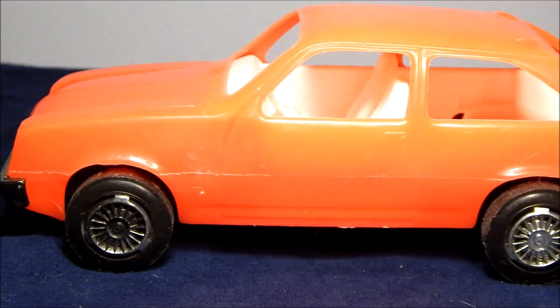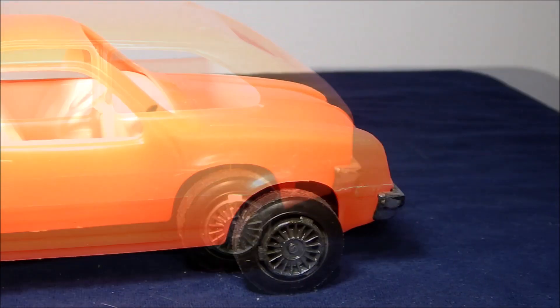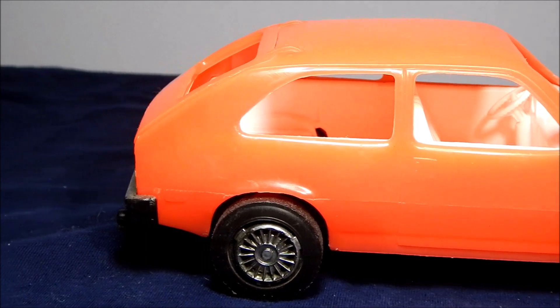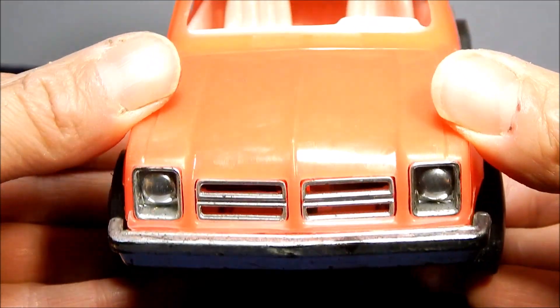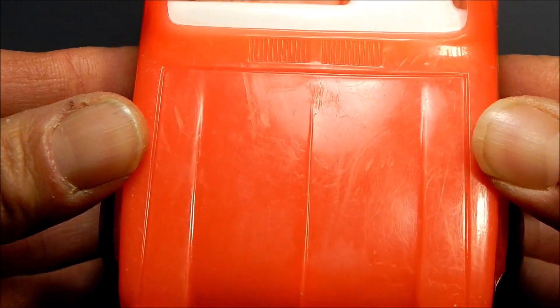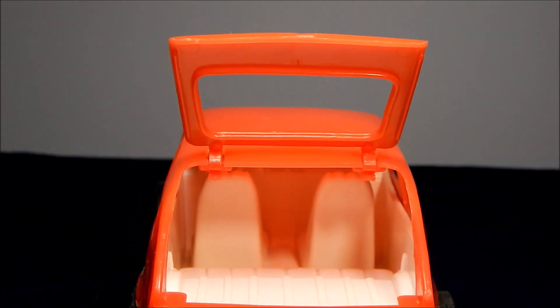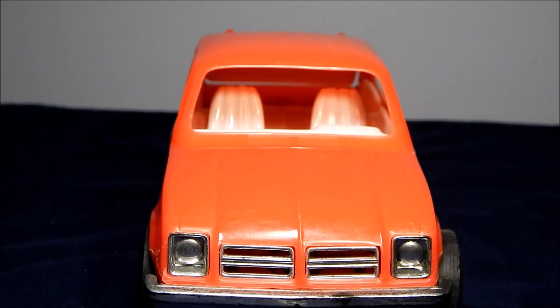Here's a good overall look at the left side of the car, and now the right side of the car. There's also some detail on the hood. Here's a nice look at the back of the car with the hatchback open, and here's a look at the front of the car.